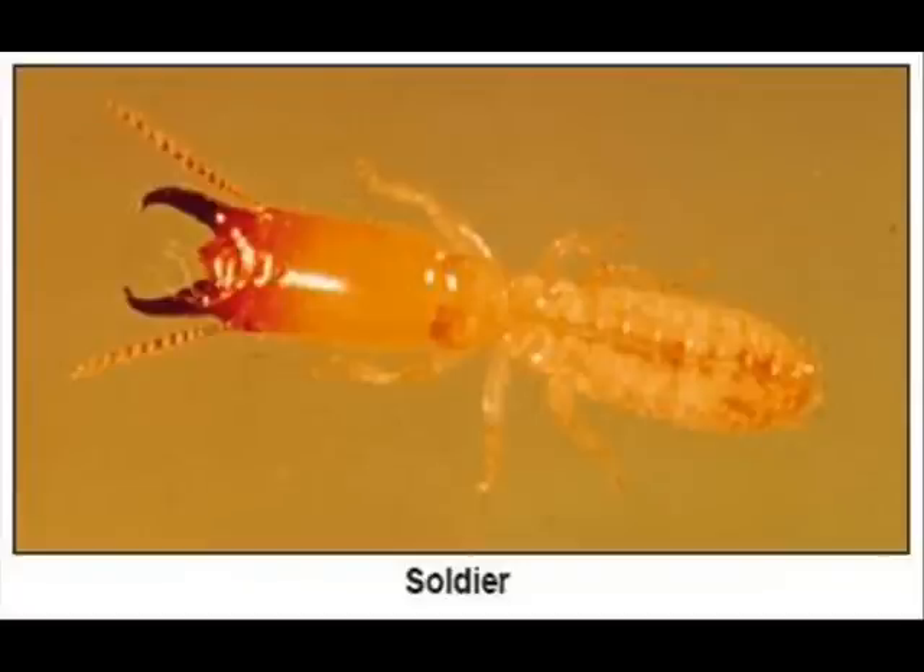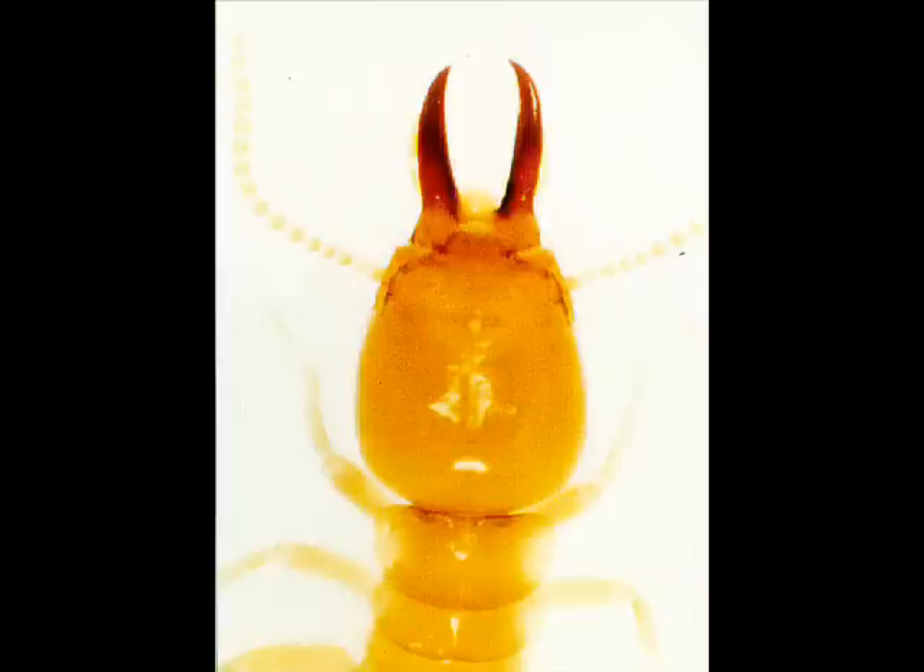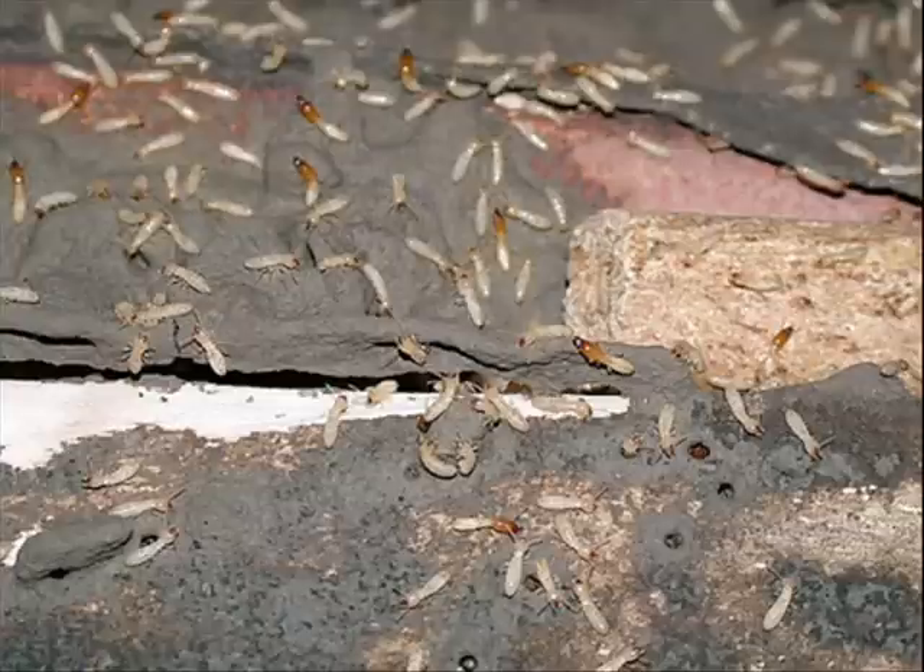Soldier termites resemble the worker termite in color and general appearance, except that soldiers have large, well-developed brownish heads with strong mandibles or jaws. Soldiers defend the colony against invaders, which are primarily ants.